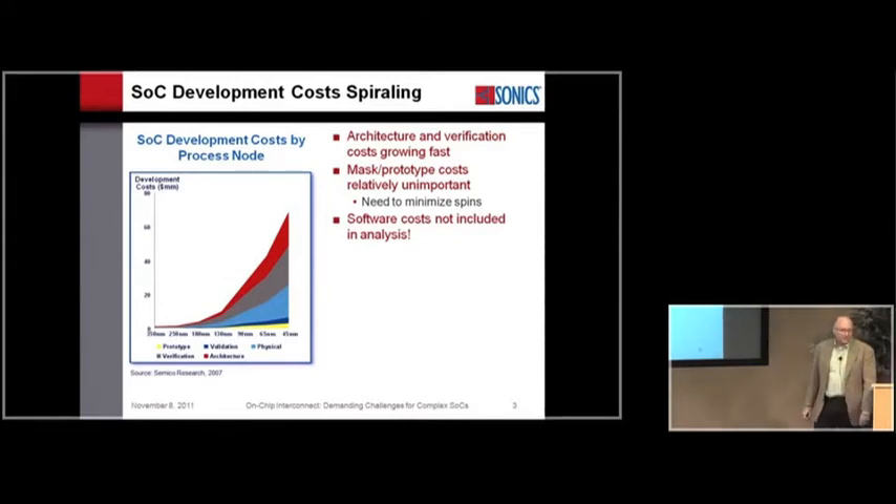Which is why the Android talk is so interesting. I think there's a very different viewpoint on Android if you come at it from the SOC perspective. To the SOC developer, Android is a way of reducing software costs.